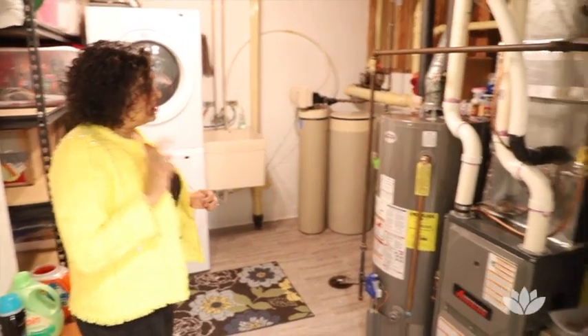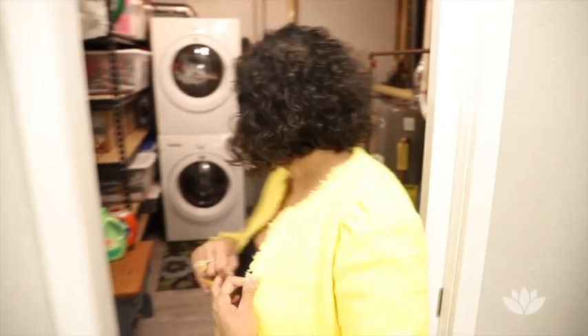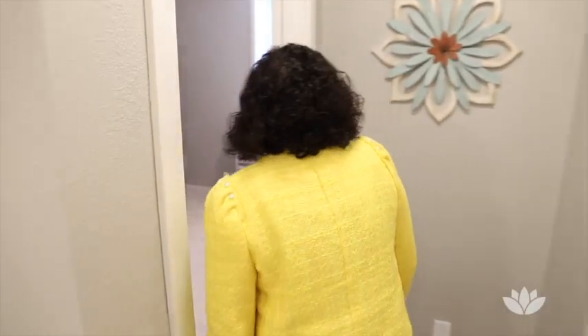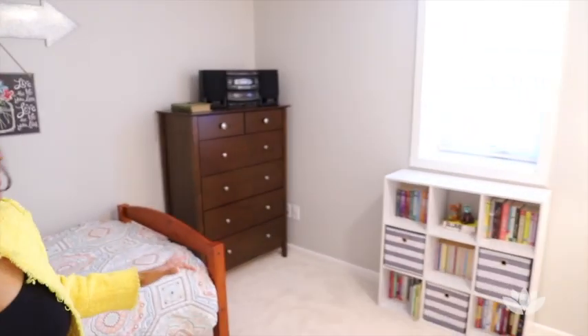I love this utilities room — it doubles up as a laundry room as well. The water heater and the furnace are fully updated. Look at how nice, clean, and well-maintained that room looks. Bedroom number one is down here, and bedroom number two is on this side.